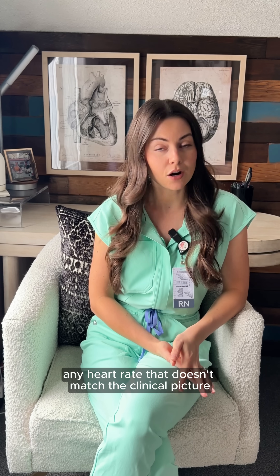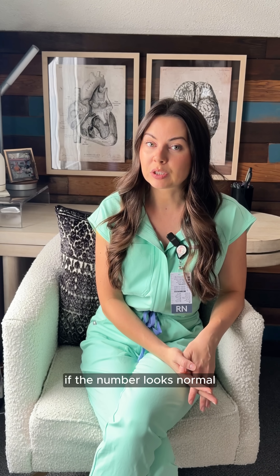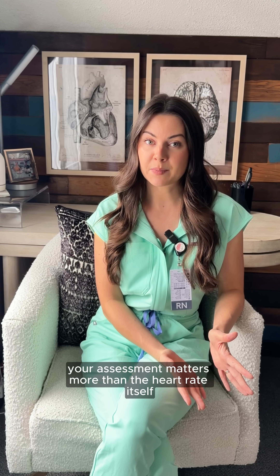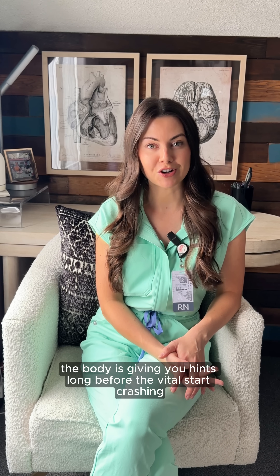Here's the big one: any heart rate that doesn't match the clinical picture, I want you to worry. If the number looks normal but the patient doesn't, trust the patient, not the monitor. Your assessment matters more than the heart rate itself. The body is giving you hints long before the vitals start crashing.